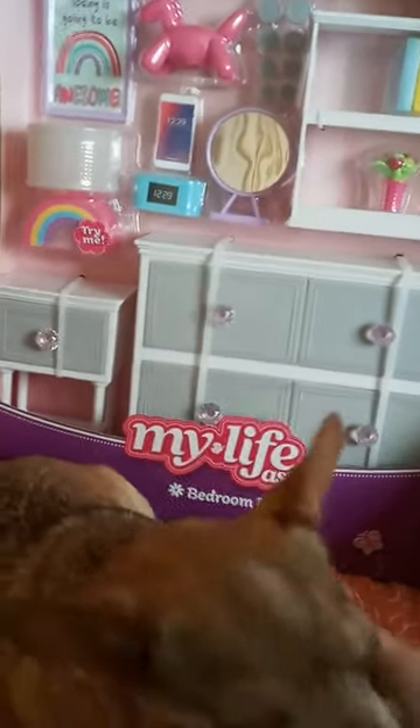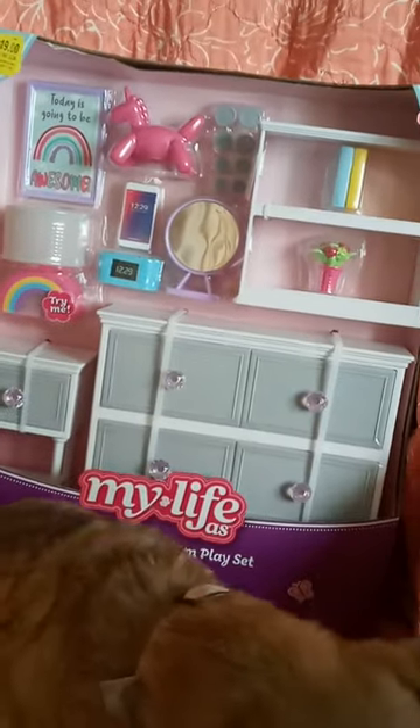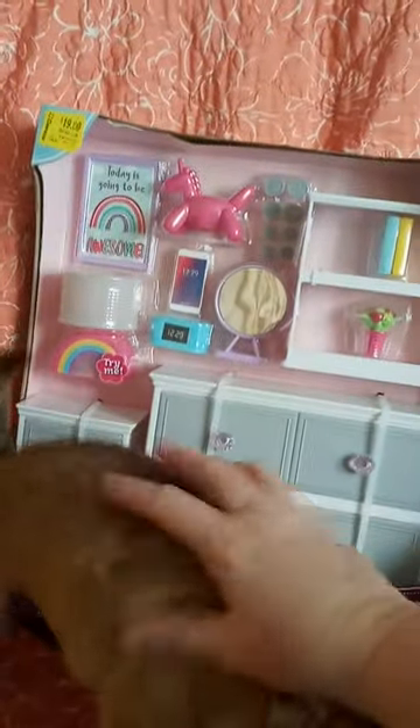So it is a super adorable set and I'm sure my granddaughter is going to love it. Thank you guys so much for watching. And remember, you're never too old for dolls and chihuahuas. Bye guys!